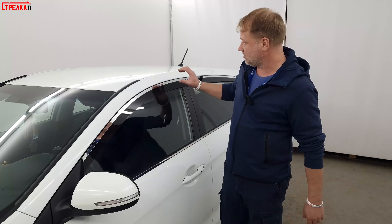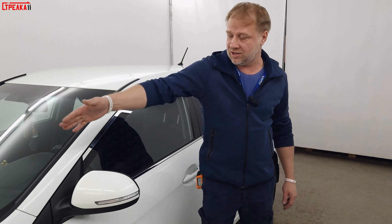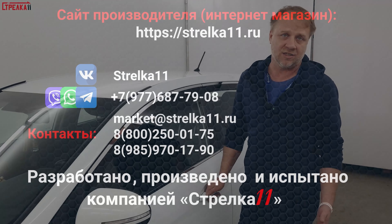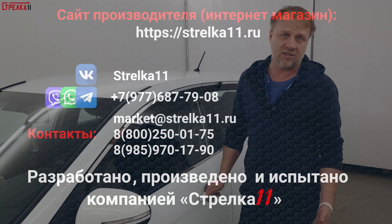Если вы не нашли товар от компании «Стрелка 11» на свой автомобиль, а также 2D дефлекторы, лобовой дефлектор, защита сетки, защита камеры — пожалуйста, звоните. Разработка от компании «Стрелка 11» будет бесплатной, звоните в компанию «Стрелка 11». Данную продукцию вы можете приобрести в интернет-магазине компании-производителя strelka11.ru — прямые ссылки на сайт и товар находятся под видео.